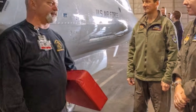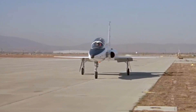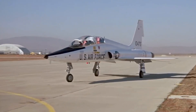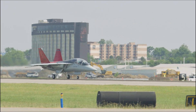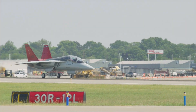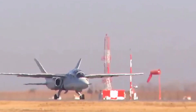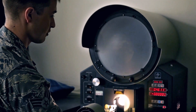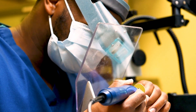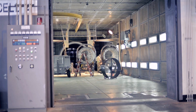Dr. Troy Hoger, chief developmental tester for the U.S. Air Force T-7A, elaborated on the significance of the Climatic Lab, stating: the Red Hawk must endure a spectrum of environments, from enduring the Texas heat while grounded to performing at high altitudes. The Climatic Lab facilitates a systematic and deliberate testing process, instilling confidence that our new aircraft meets the necessary requirements.